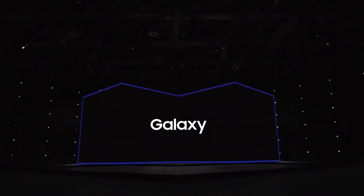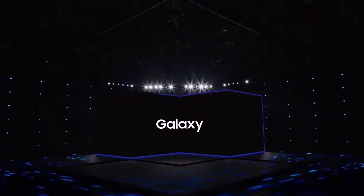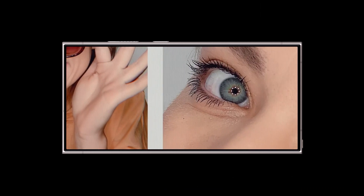Samsung is about to unveil the Galaxy S24 Ultra at its upcoming Unpacked event, and everyone is excited to see it. We recently got a peek at the phone and some hands-on photos, and now we're taking an even closer look with lots of new information.